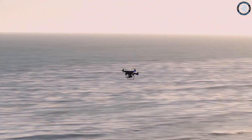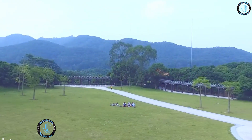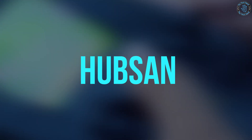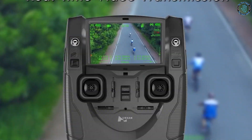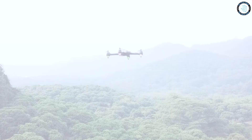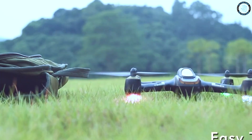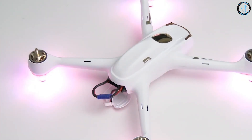Number 5: Hubsan H501S X4 Drone. The Hubsan H501S X4 is a high-end drone equipped with GPS, altitude hold, and a 1080p HD camera for photos and videos. It features a 6-axis gyro for stability, a 2.4 GHz transmitter for long-distance control, and can perform flips and rolls with the press of a button. It has an impressive flight time of around 20 minutes.